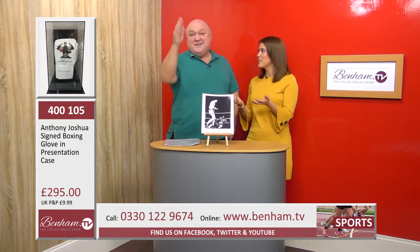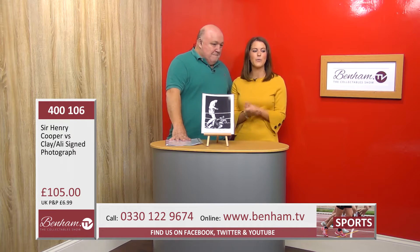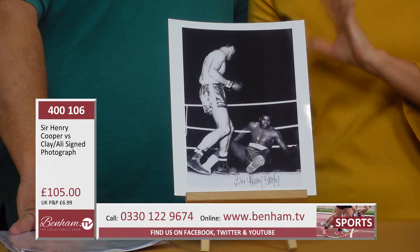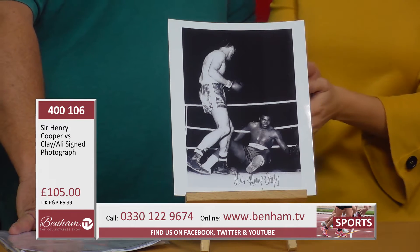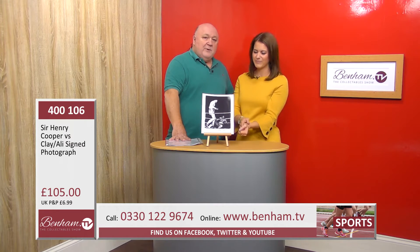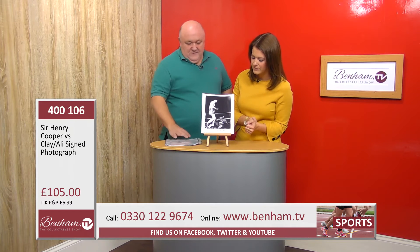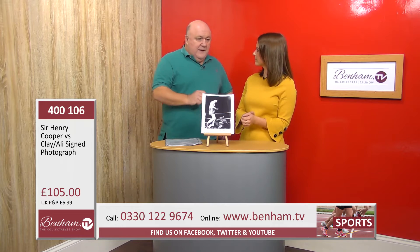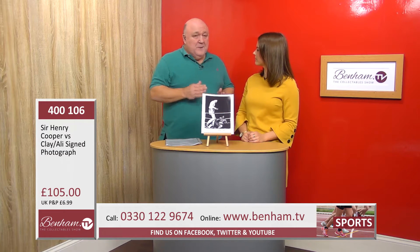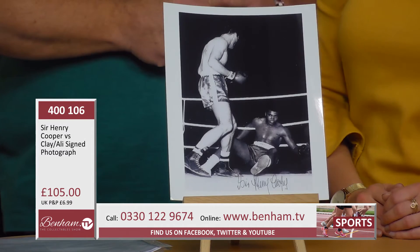You get a certificate of authenticity, which is incredible, and that's exactly the same for our next product — product number 400 106: Sir Henry Cooper versus Clay/Ali, a signed photo. This takes you back to Wembley and their first fight, when Henry Cooper — 'Our 'Enry' — actually put Muhammad Ali on the deck at the end of round four. Ali was really out, but the bell saved him.